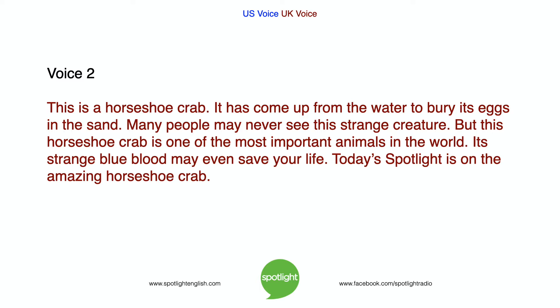It has come up from the water to bury its eggs in the sand. Many people may never see this strange creature. But this horseshoe crab is one of the most important animals in the world. Its strange blue blood may even save your life. Today's Spotlight is on the amazing horseshoe crab.